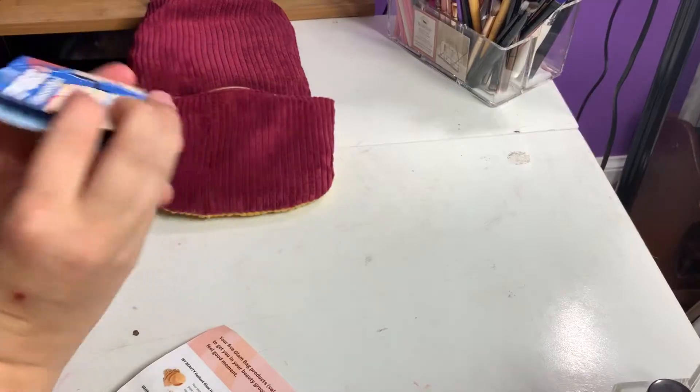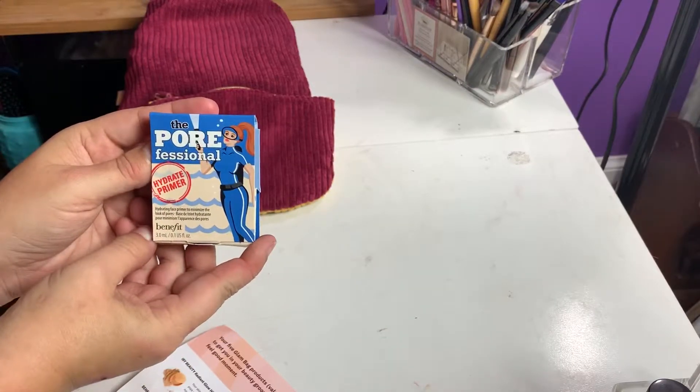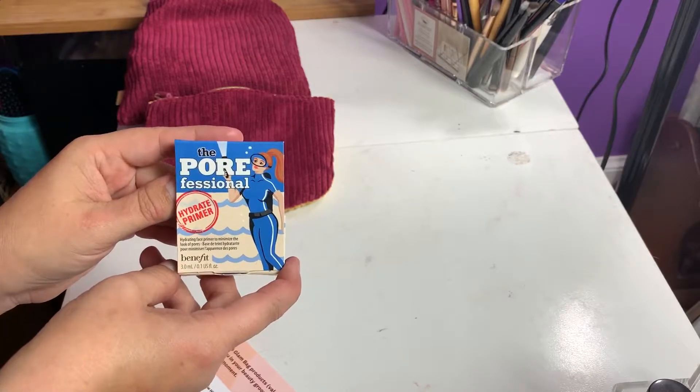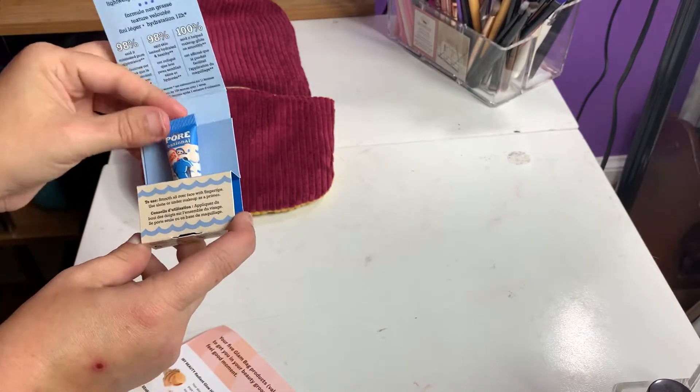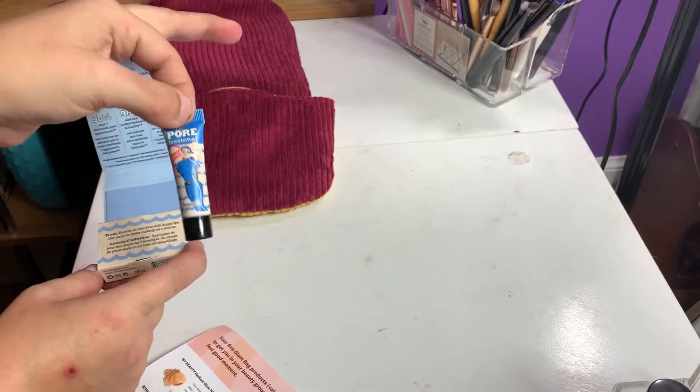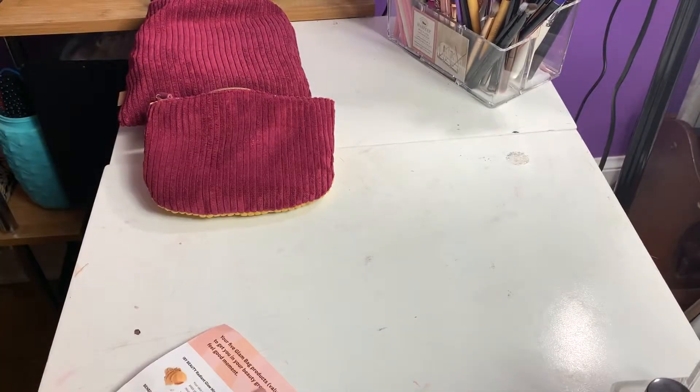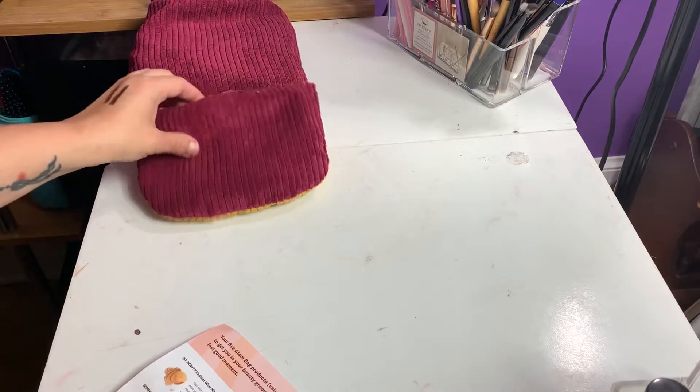Next, we have the Benefit Porefessional. This is the hydrating primer, which I do love. This is just a little deluxe size, which is so cute. The full-size product of this retails for $32. It is a really good primer, though.